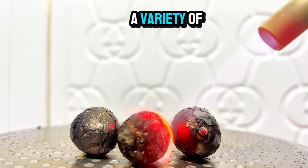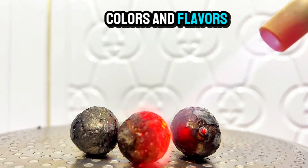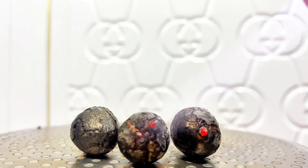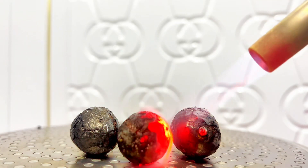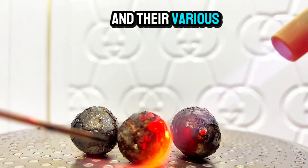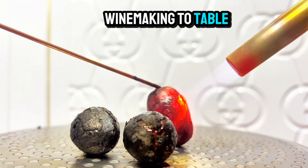Grapes come in a variety of colors and flavors. Let's explore the different types of grapes, their unique characteristics, and their various uses, from winemaking to table grapes.